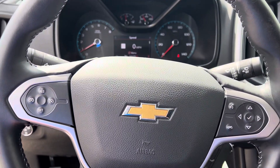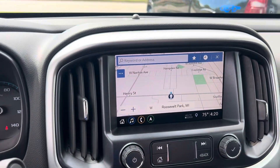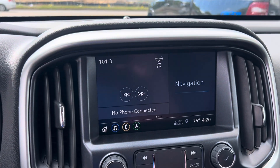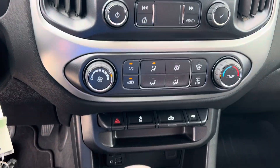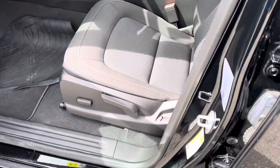We'll step inside to the customizable instrument cluster with Bluetooth hands-free calling, voice recognition, and cruise control. The touch screen display has navigation, Apple CarPlay, Android Auto, and your climate control.